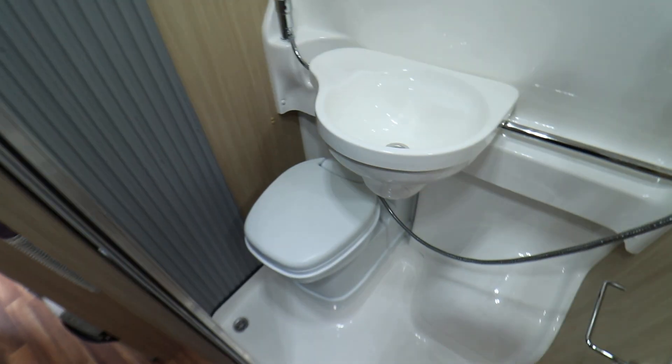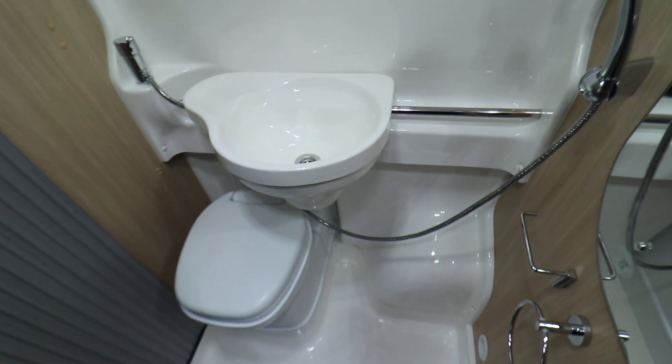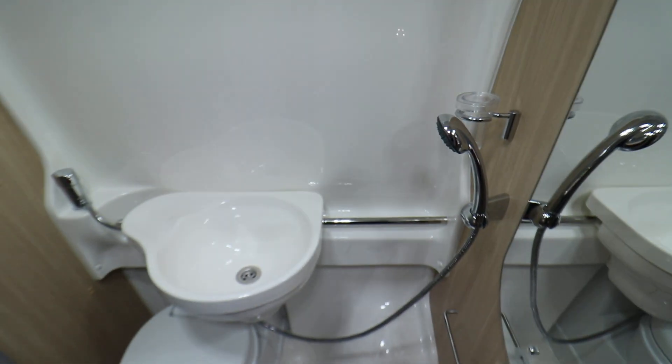Going around we have a washroom. This has got an electric flush cassette toilet and a wash basin which slides on the rail there, and then you also have your shower unit and some space for hanging some towels.